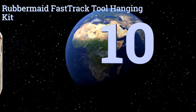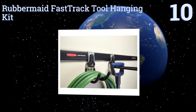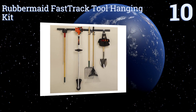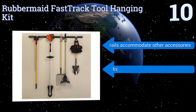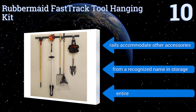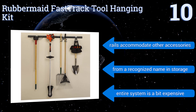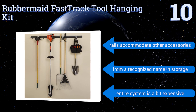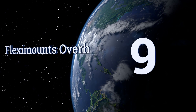Starting off our list at number 10, the Rubbermaid Fast Track Tool Hanging Kit has everything you need to corral your gardening or building implements, including two 32-inch rails, a utility hook, and a power tool holder. The accessory hooks have a locking gripper so they attach to the rail securely. The rails can accommodate other accessories and it comes from a recognized name in storage. However, the entire system is a bit expensive.